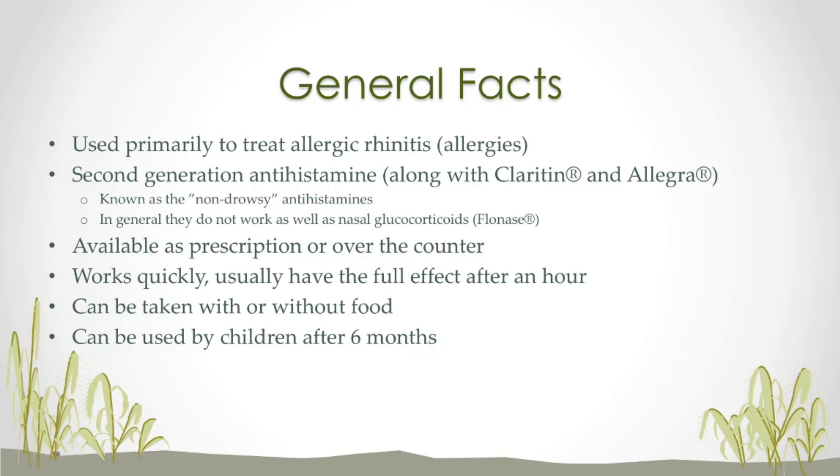One nice thing is that it does work pretty quickly — you will normally see the effect within an hour of taking the drug. It can be taken with or without food. You may not absorb it quite as well if you take it with food, but clinically it really doesn't matter. As far as pediatric patients, this drug can be used by children that are six months of age or older. However, if your child is having issues with allergies, it is always best to consult with your pediatrician to get their opinion on what exactly your child should do.